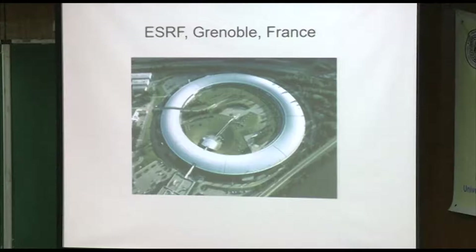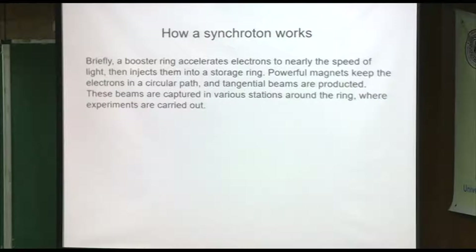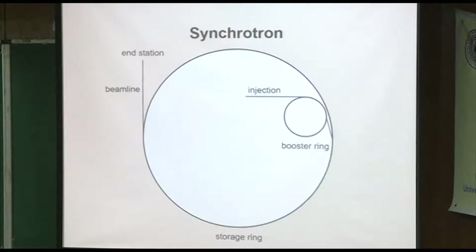There's also a rather large synchrotron in Grenoble, France — just across the Swiss border — where I did collect some data. So the idea is: a booster ring accelerates electrons to nearly the speed of light, then injects them into a storage ring. The magnets keep the electrons in a circular path and tangential beams are produced. At ALS, for example, there are around 40 different lines with different experiments going on — you've got the booster ring, the storage ring, and then beamlines and end stations.